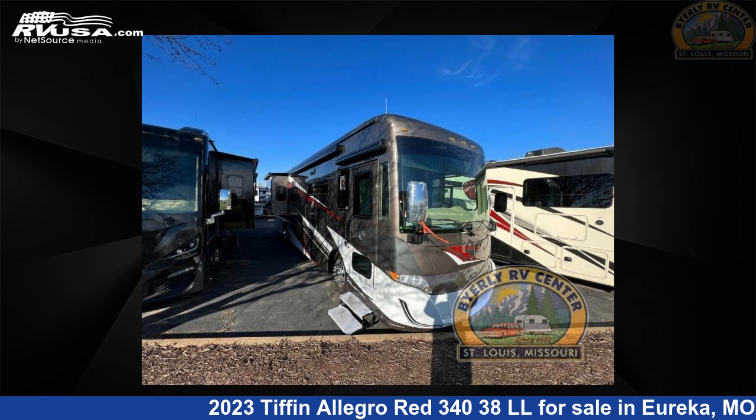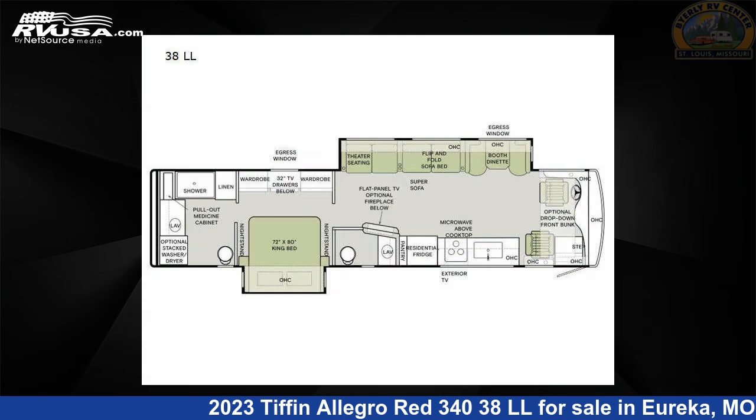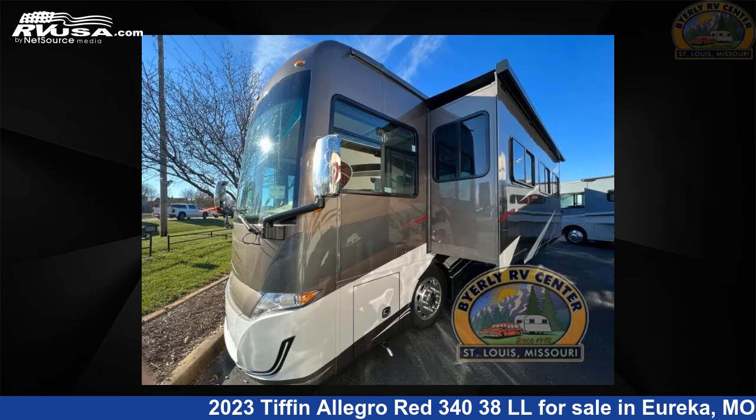This 2023 Tiffin Allegro Red 34038 LL is a Class A RV. It is located in Eureka, Missouri 63025, and is offered for sale by Byerly RV.